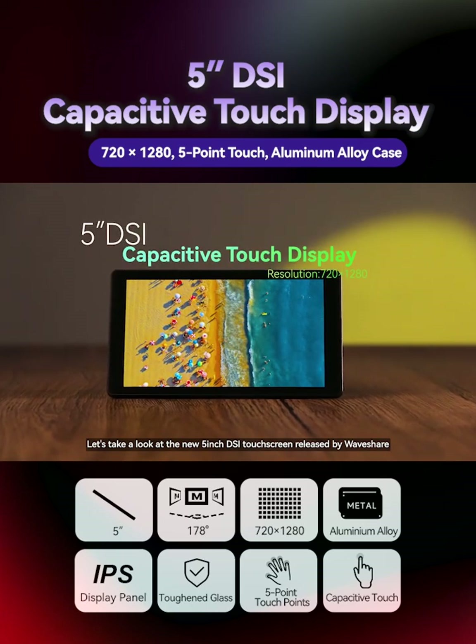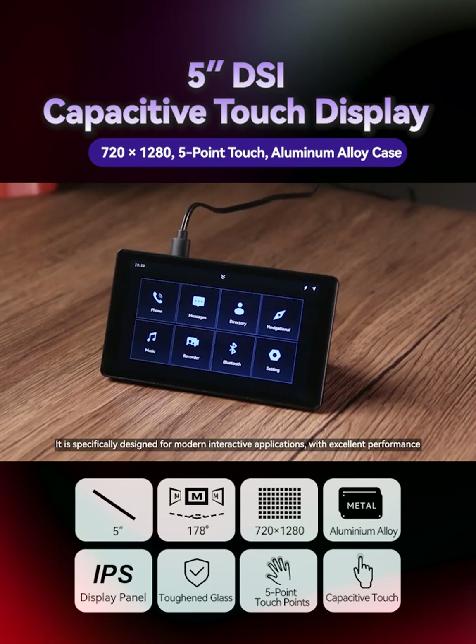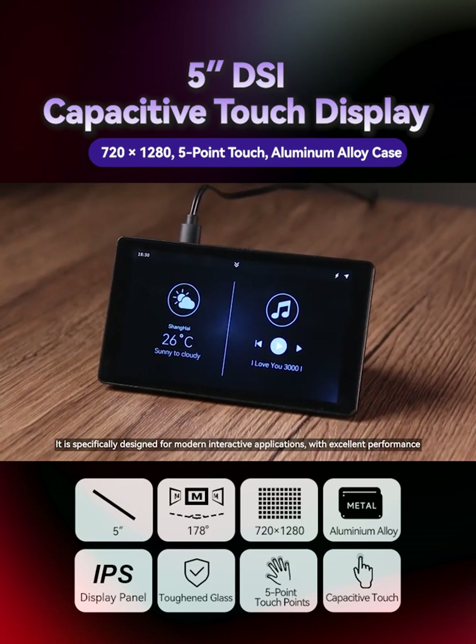Let's take a look at the new 5-inch DSi touchscreen released by Waveshare. It is specifically designed for modern interactive applications, with excellent performance.